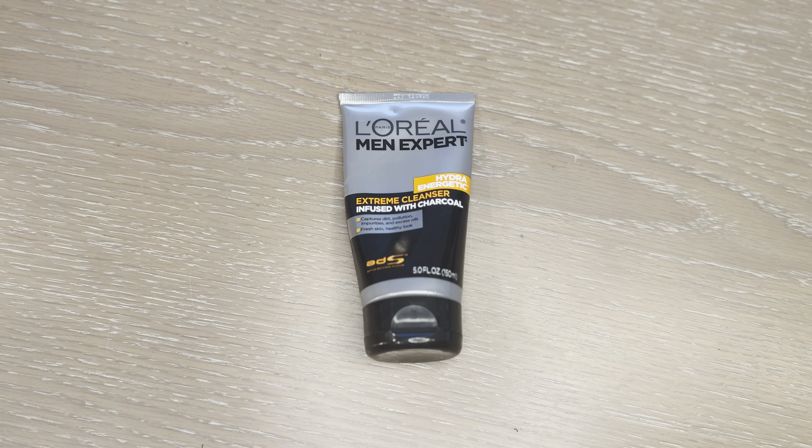This is the L'Oreal Men's Expert Hydro Energetic Facial Cleanser with Charcoal. It's meant for daily or twice daily face washing.